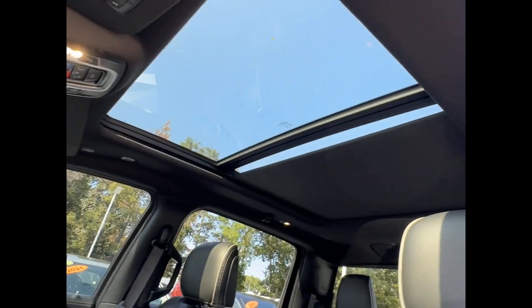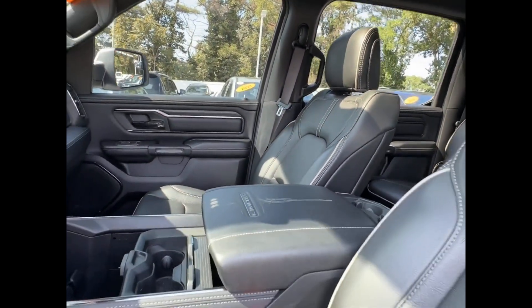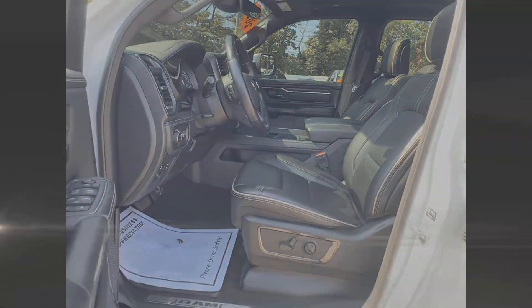Blind spot monitor, power running boards, parking aid sensor, heated side-view mirrors, leather seats, wood grain trim, backup camera.